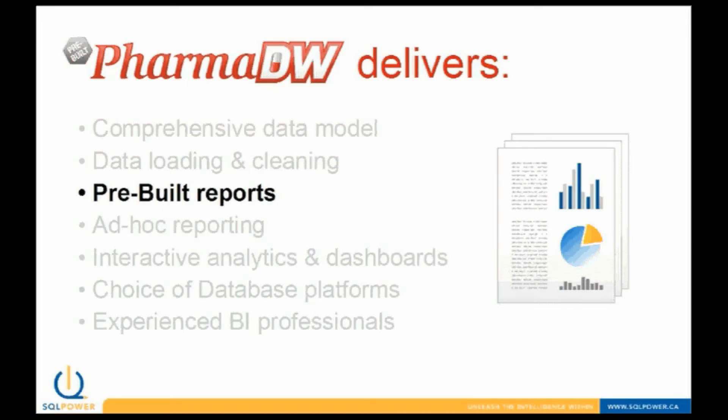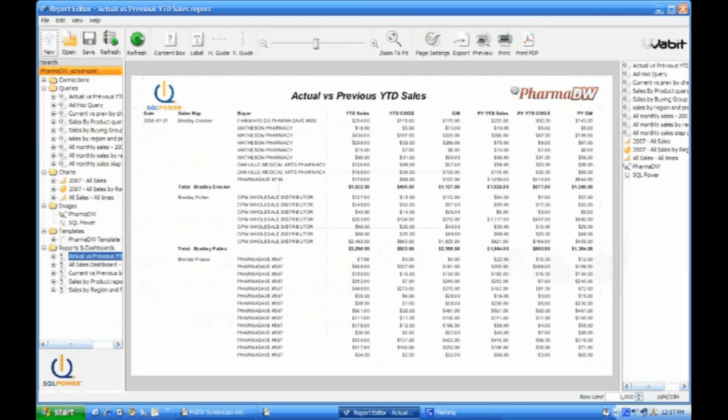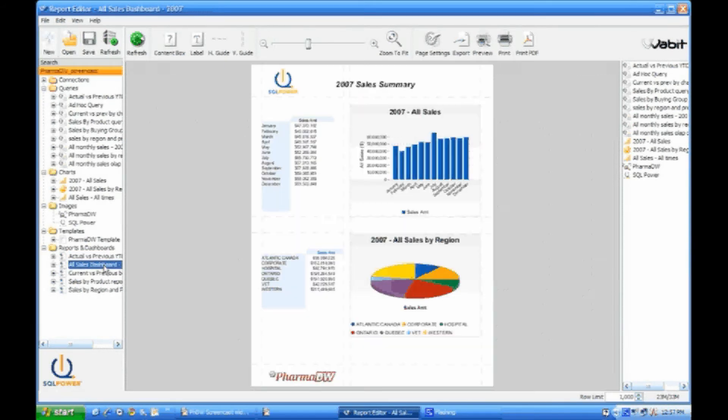PharmDW delivers pre-built reports for meeting regulatory compliance, marketing and sales reports, and much more. Here's an example of one of the many standard reports included with PharmDW. This is a report on actual versus previous year-to-date sales, which includes the date, the sales rep, the buyer, and several metrics such as year-to-date sales, costs, and margins. Here's another example report which includes some summary statistics and graphs of sales data, including sales over time and sales by region.